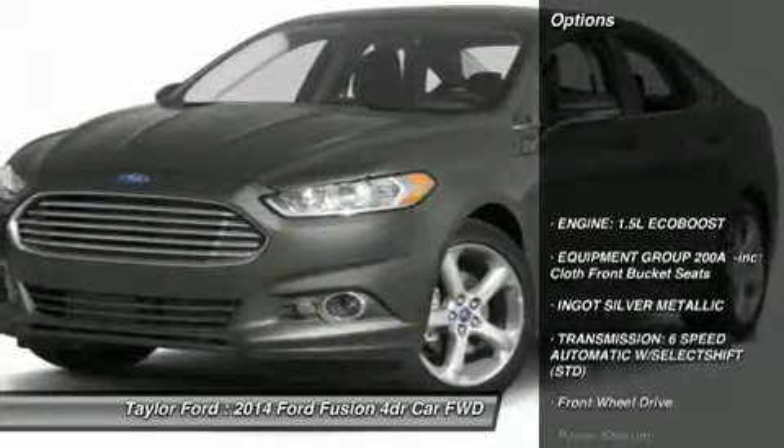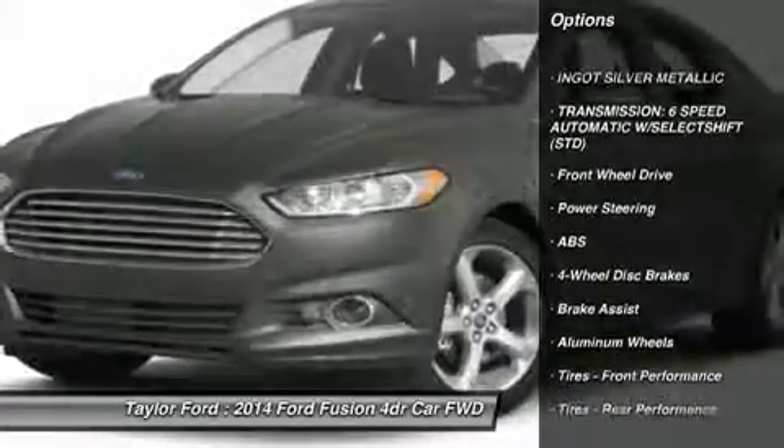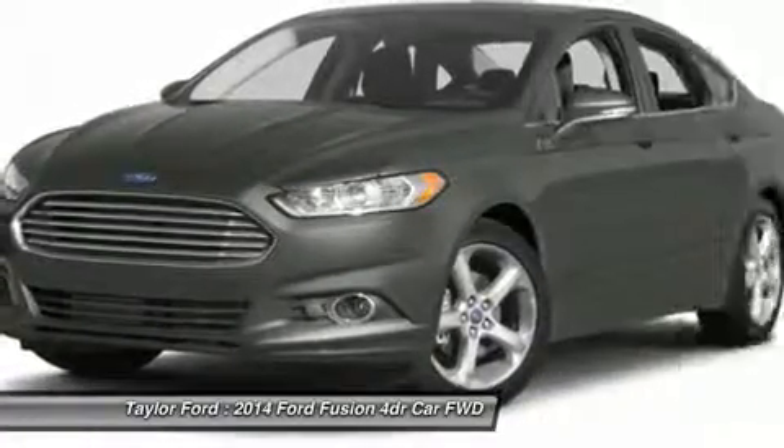Here are some of this vehicle's great options: anti-lock braking system, steering wheel audio controls, traction control, stability control.